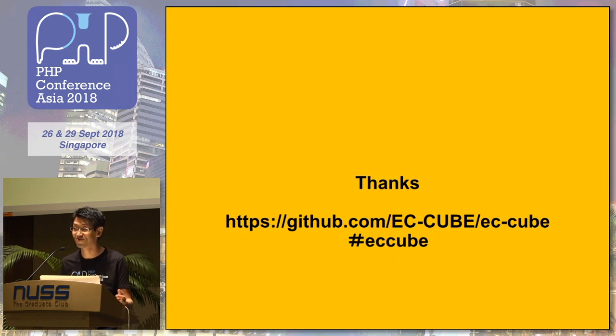That's all. Thank you. Maybe there are many Japanese written texts there, so you cannot understand what is written. But please check it out. Thank you.